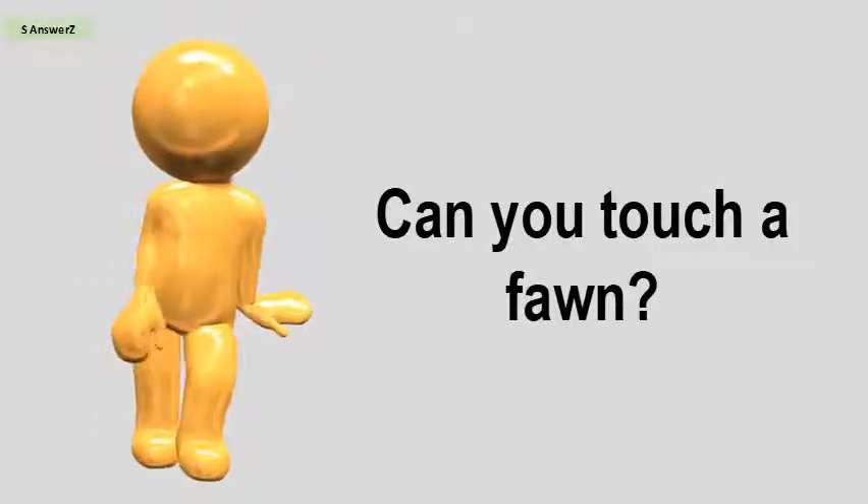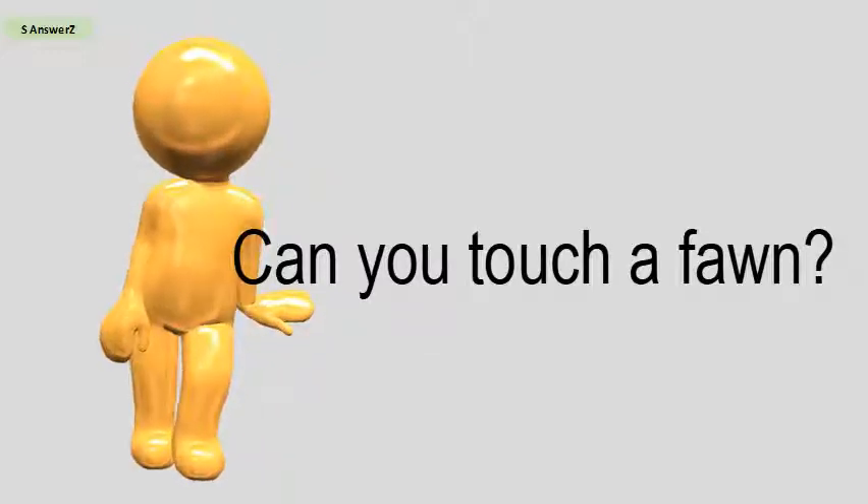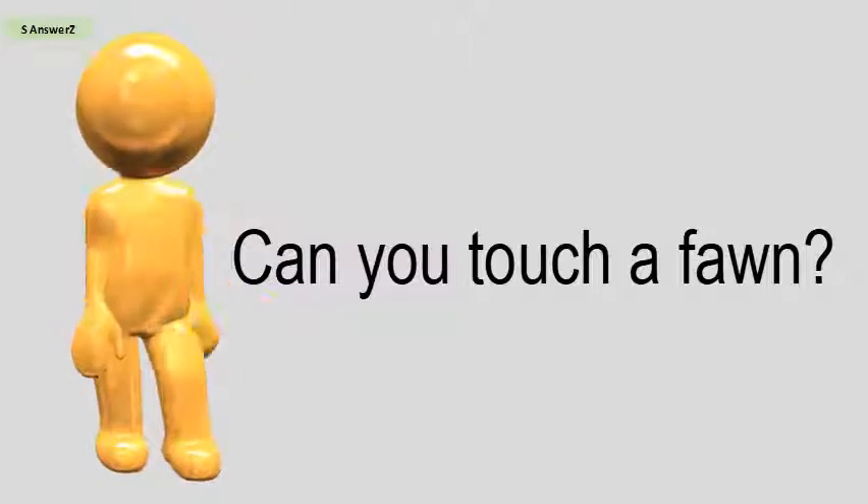Can you touch a fawn? A doe will accept it even though it has been touched by humans, but she cannot retrieve her fawn if you linger in the area.